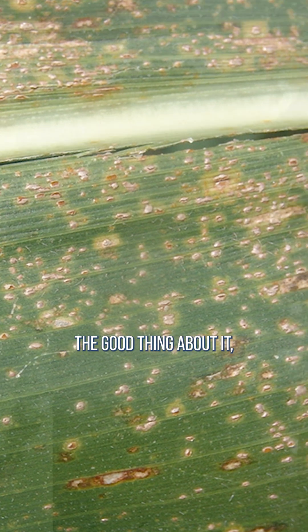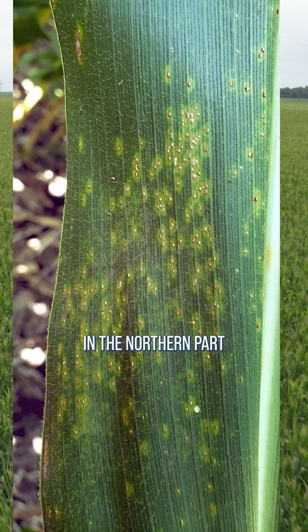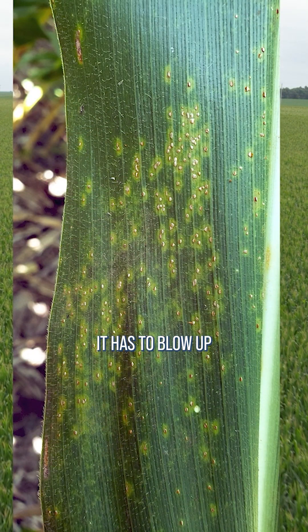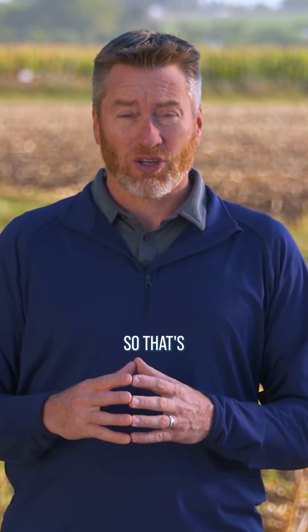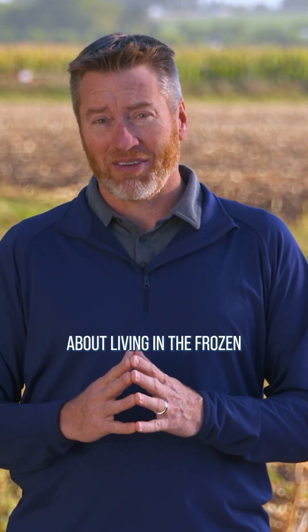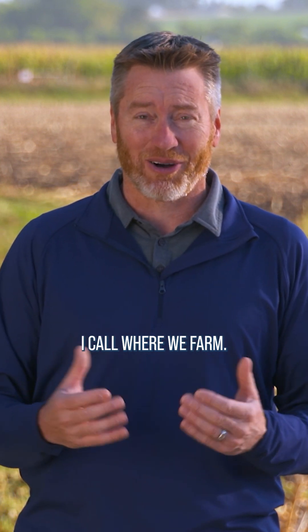Well, southern rust — the good thing about it for farmers in the northern part of the Corn Belt — it has to blow up from the south. It doesn't overwinter in the north. That's kind of one of the nice things about living in the frozen tundra, as I call where we farm.